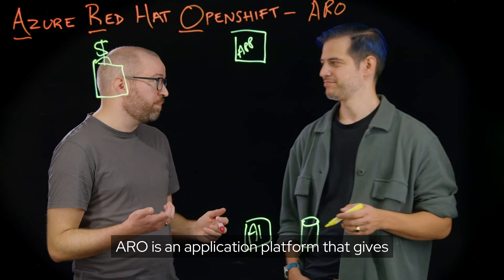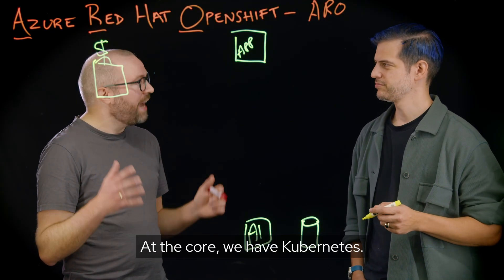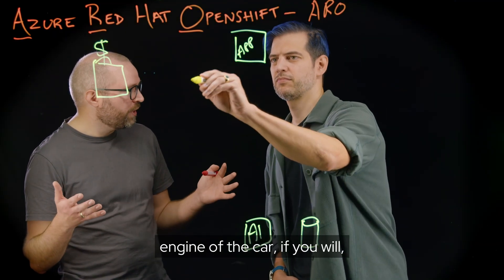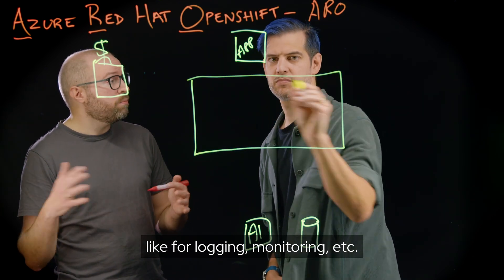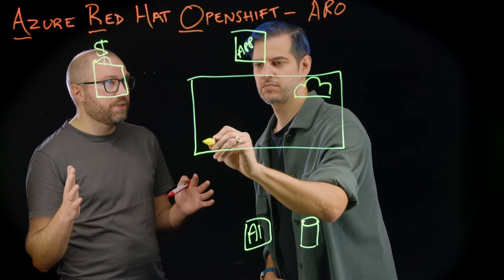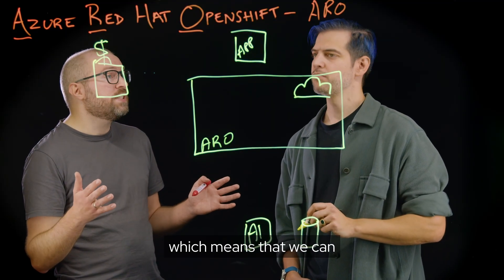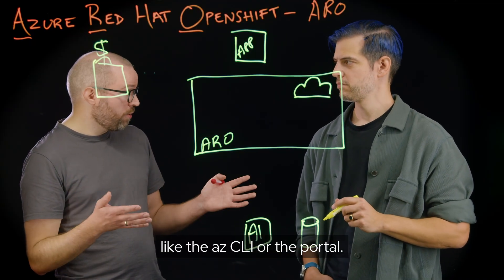ARO is an application platform that gives our team all the things they need for a modern development experience. At the core, we have Kubernetes — it's sort of like the engine of the car — but OpenShift then adds all the things you need around it, like logging, monitoring, et cetera. What is really cool with ARO is that it's a managed version of OpenShift hosted on Azure, and it's a first-party Azure service, which means we can use the normal Azure tools like the Azure CLI or the portal.